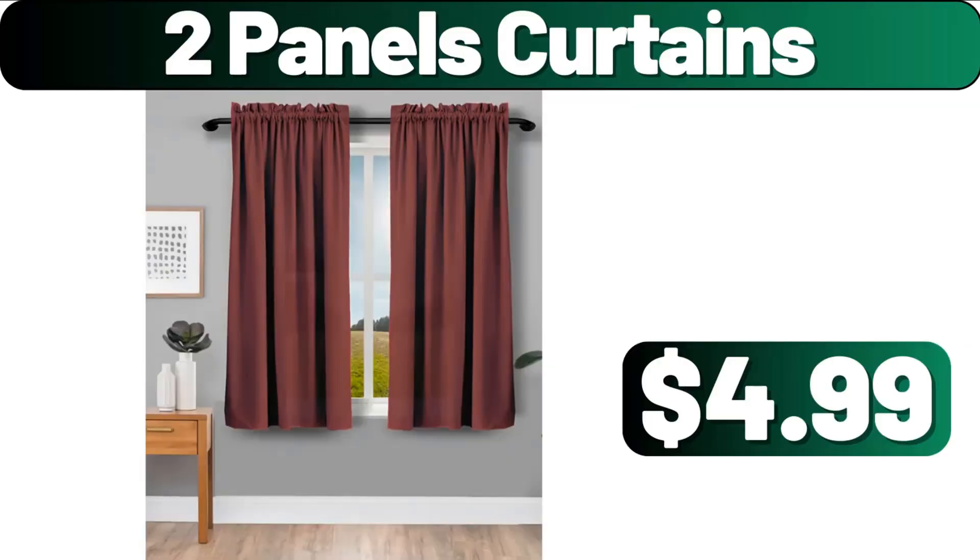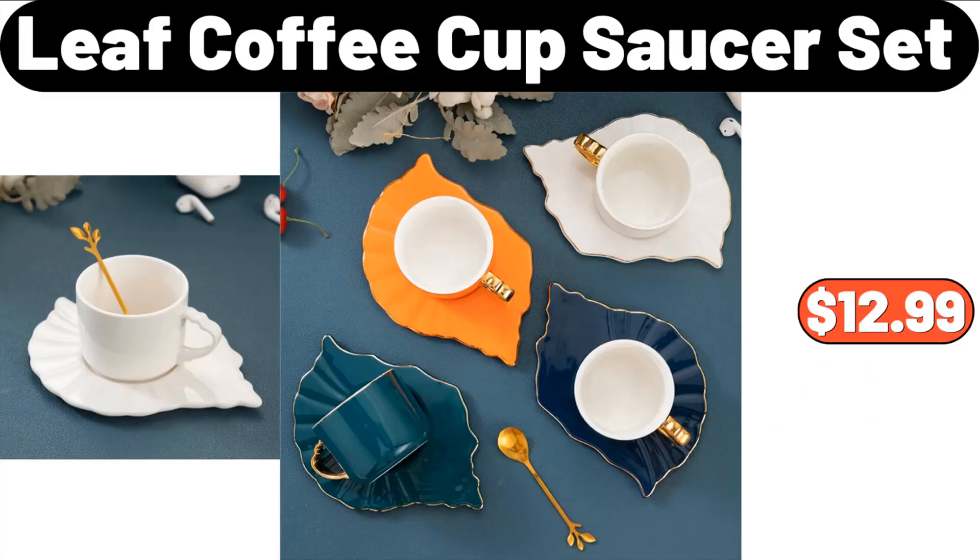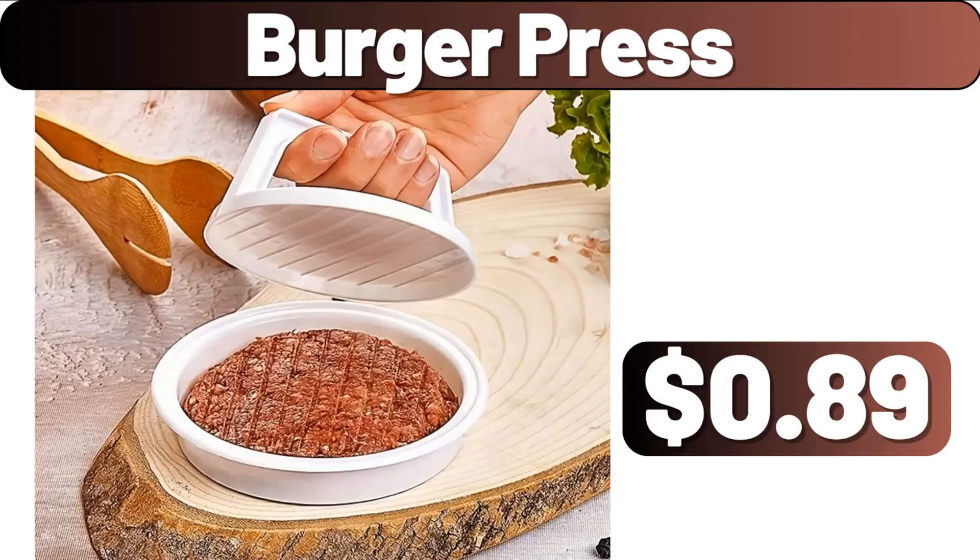2-panel curtains, $4.99. 3-layer storage box, $1.99. Leaf coffee cup and saucer set, $12.99. Burger press, $89.